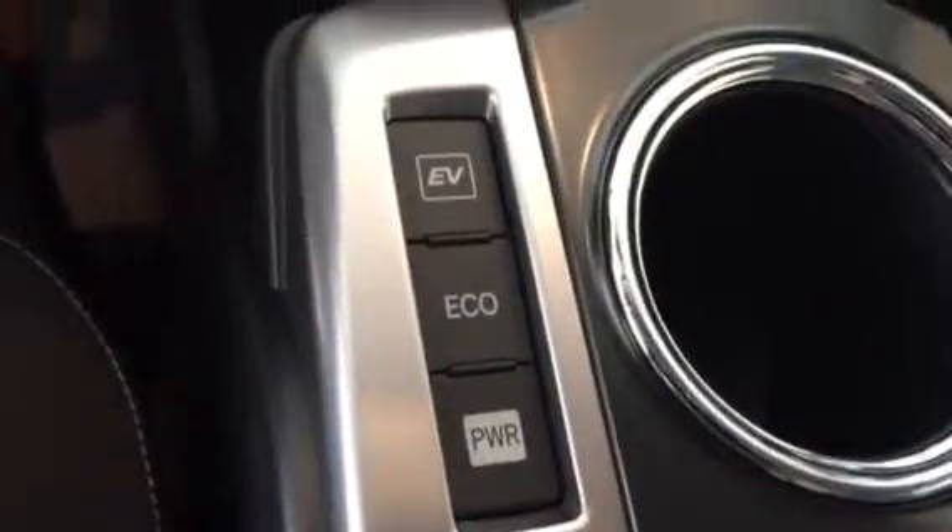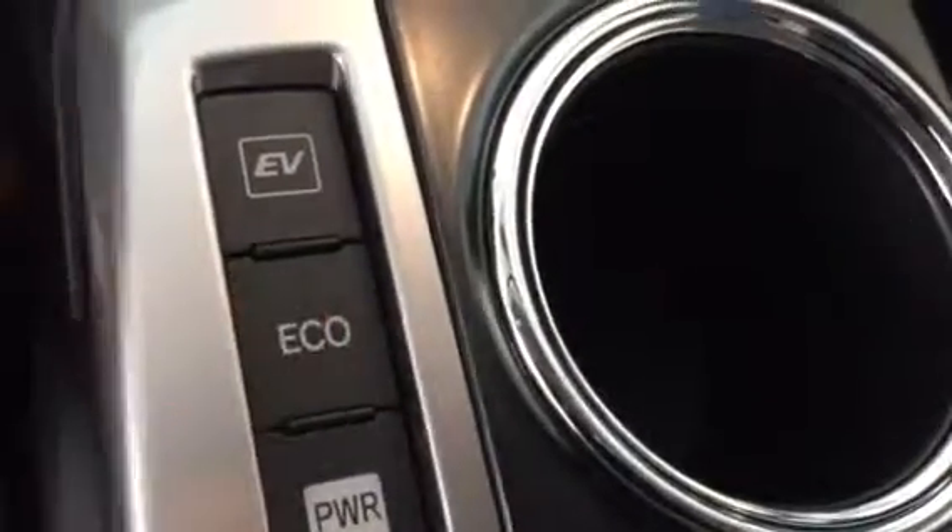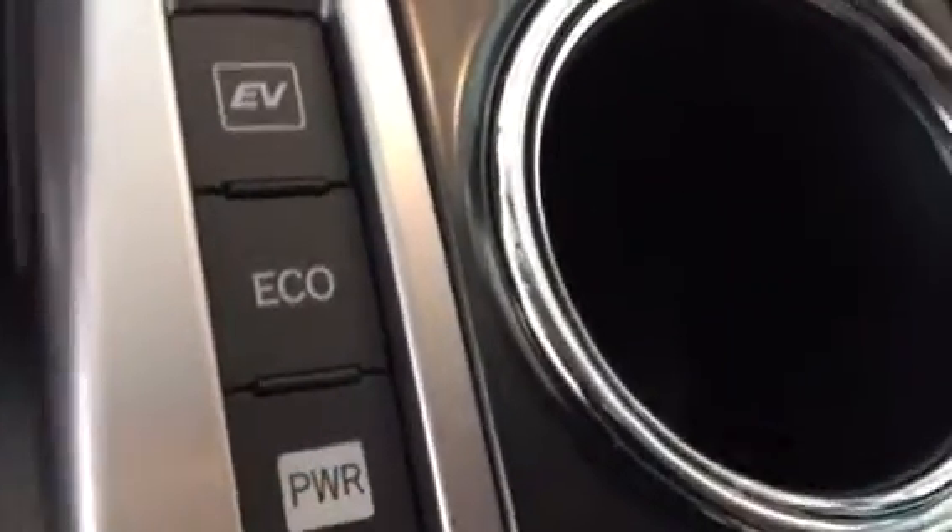You have three different driving modes: you have Eco, EV, and Power. EV will use only the battery. Eco will alternate between gas and electric. Power will push all from the gasoline engine to give you a little pep when merging on the interstate and things like that.